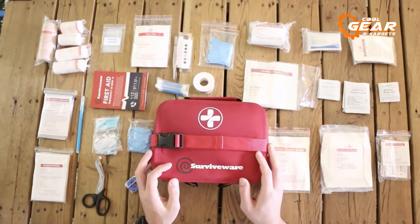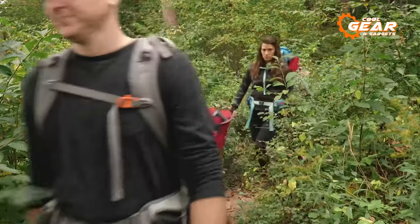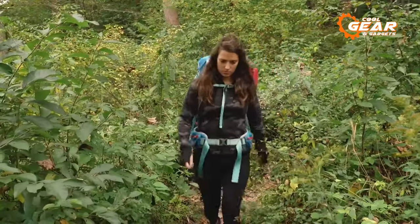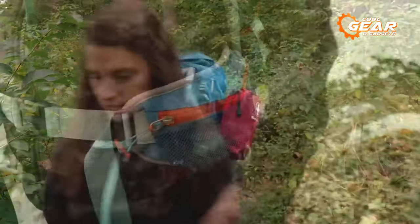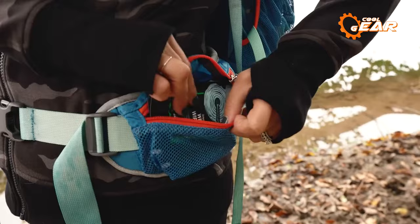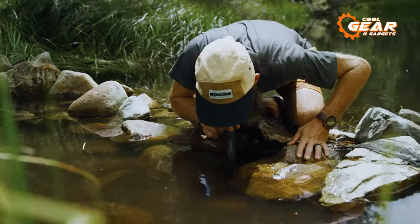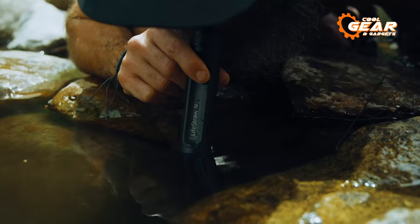In the event of an emergency, the act of putting pen to paper can become a crucial factor in distinguishing between life and death. Whether you're an avid outdoors enthusiast or simply someone who values being prepared, it's consistently wise to maintain a supply of fundamental survival equipment. In today's video, we'll explore the 5 essential survival gear and gadgets that you should definitely consider having.